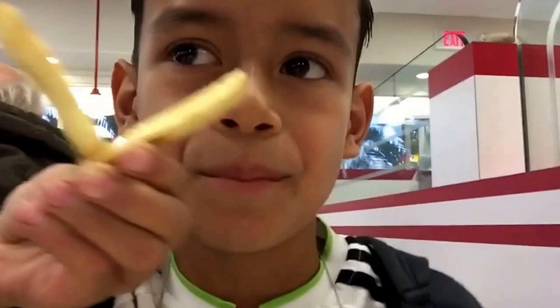We're leaving In-N-Out and going to my soccer practice. I'll be back when it's done. I'm leaving soccer practice — it was really good — and we're going to church.